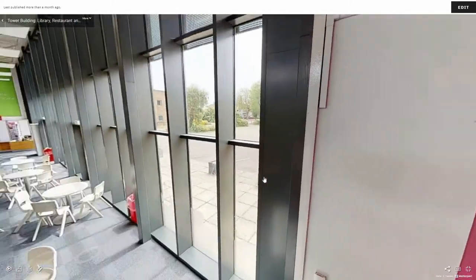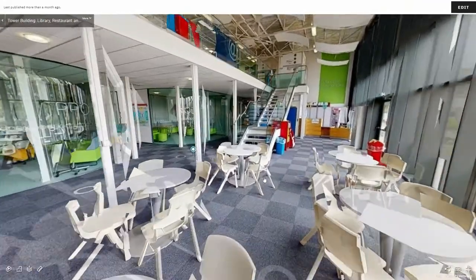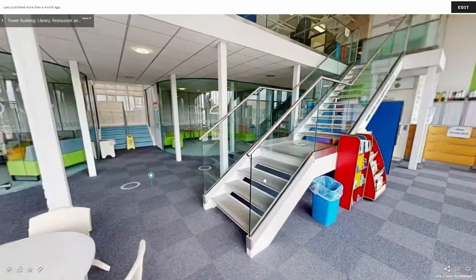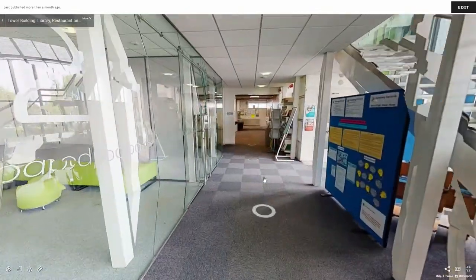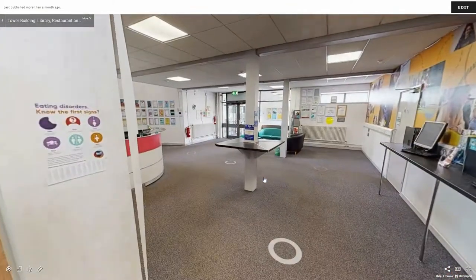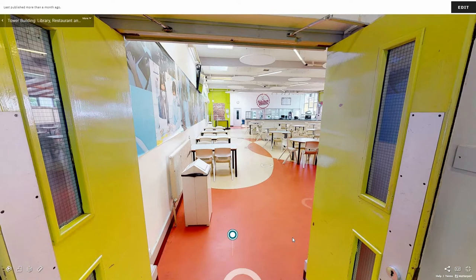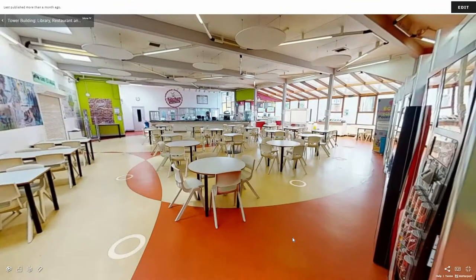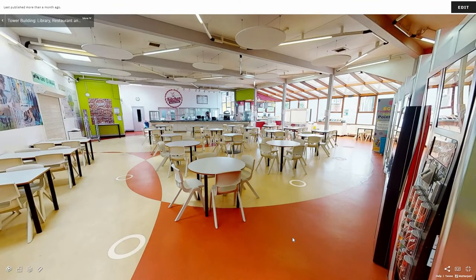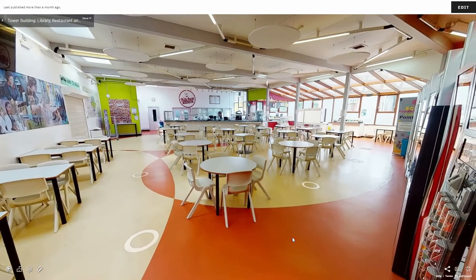Back down the stairs and through the Learning Resource Centre, we can head to our Student Canteen. Our Student Canteen is a large colourful room filled with tables and chairs, providing hot and cold food, snacks and drinks from two main counters at the front as well as vending machines.